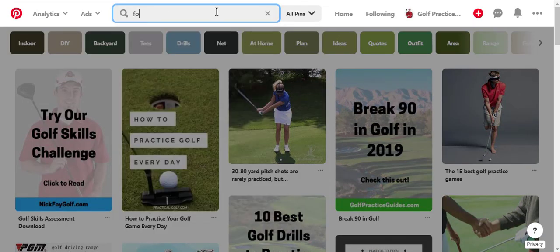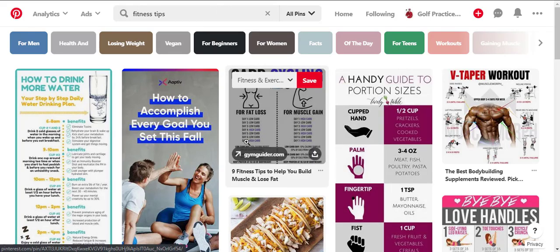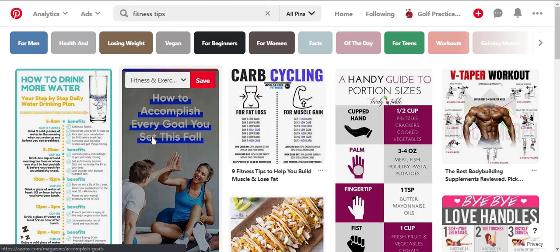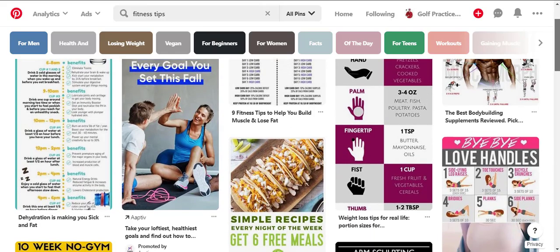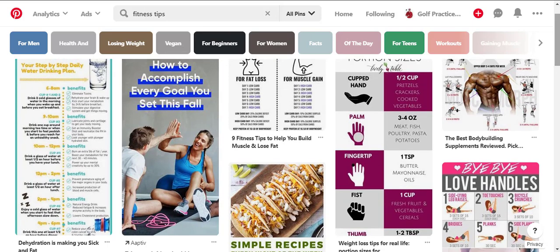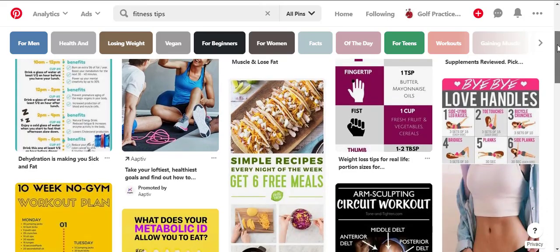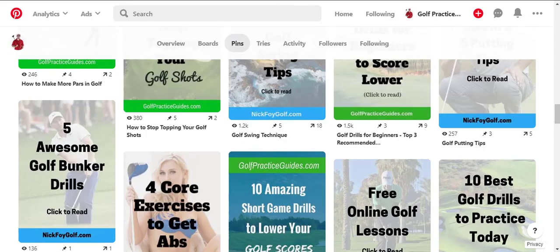If you're in the fitness niche, for example, the pins ranking at the top have probably gone through months of sitting on Pinterest collecting shares, comments, and clicks. Over time, those click-through rates and shares increased, causing them to rise in the rankings. That's going to be a huge portion of your Pinterest traffic, in addition to your followers.